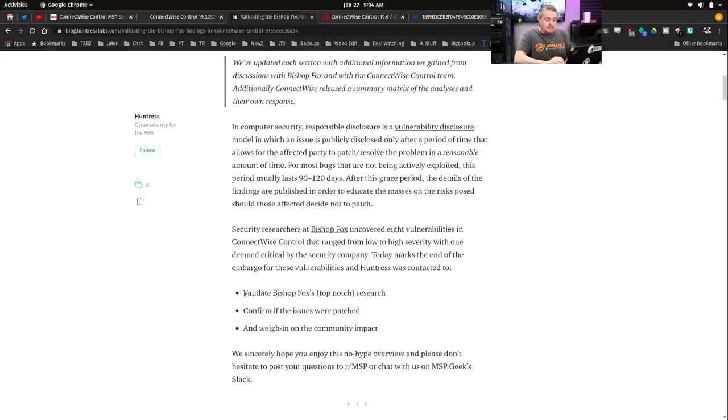They flat-out said this was some top-notch research. Huntress Labs is well-respected. Bishop Fox is respected. The problem really came into the way ConnectWise responded to this. I didn't find out from an email from ConnectWise. I'm a paid, licensed user of their software. And my notifications were — oh wow — a news article about the tools I use having a flaw.